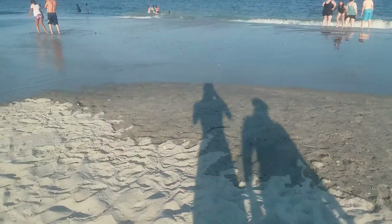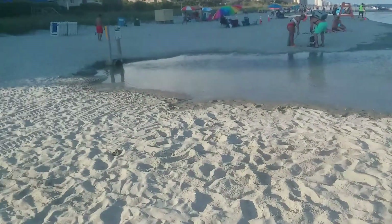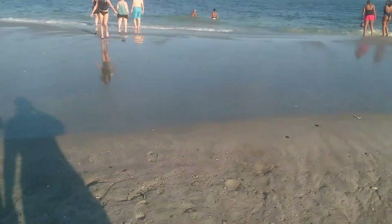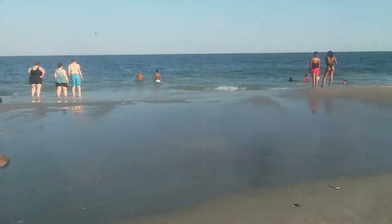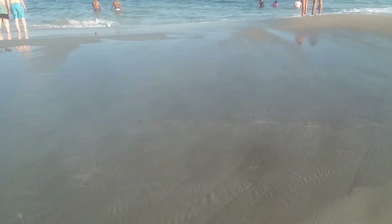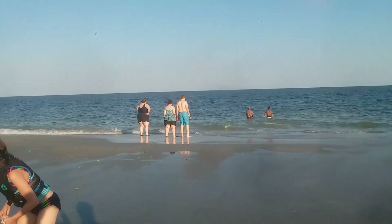We're just walking up towards the ocean now. Look at this — first time being at the ocean. There's my family. Let me know in the comment section down below if you've ever been to the beach. This is really awesome.